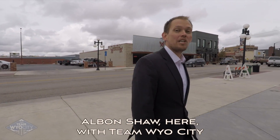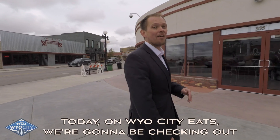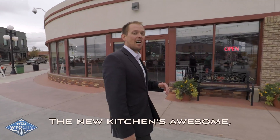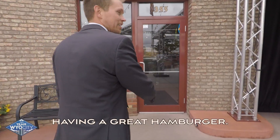Hey guys, Albin Shaw here with Team Wild City at Real Estate Leaders. Today on Wild City Eats, we're going to be checking out Yellowstone Garage. The new kitchen is awesome. We've got some classic American fare and hopefully today we're going to be having a great hamburger. Let's check this place out.